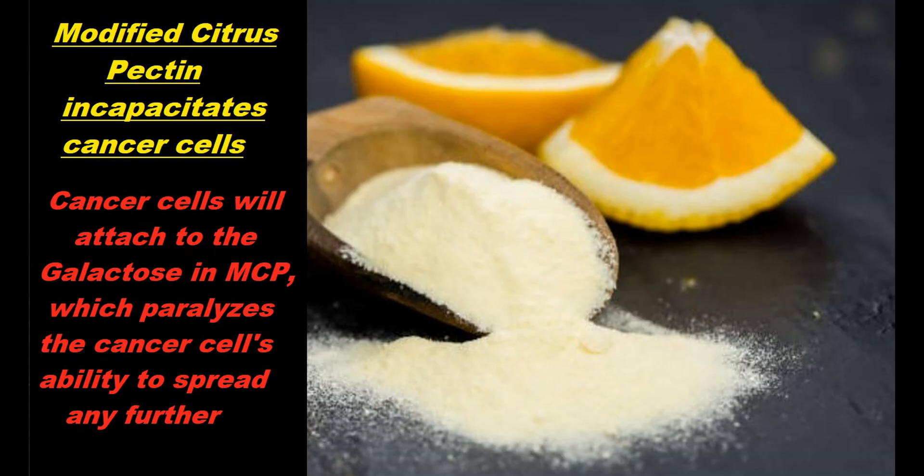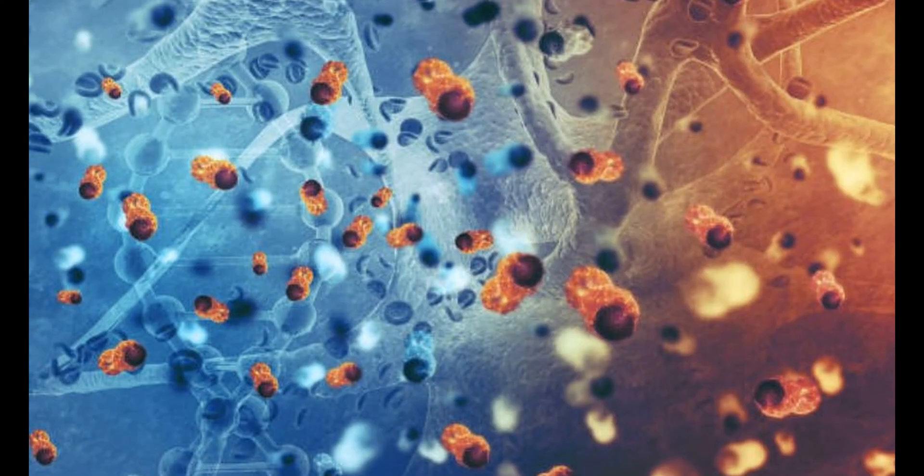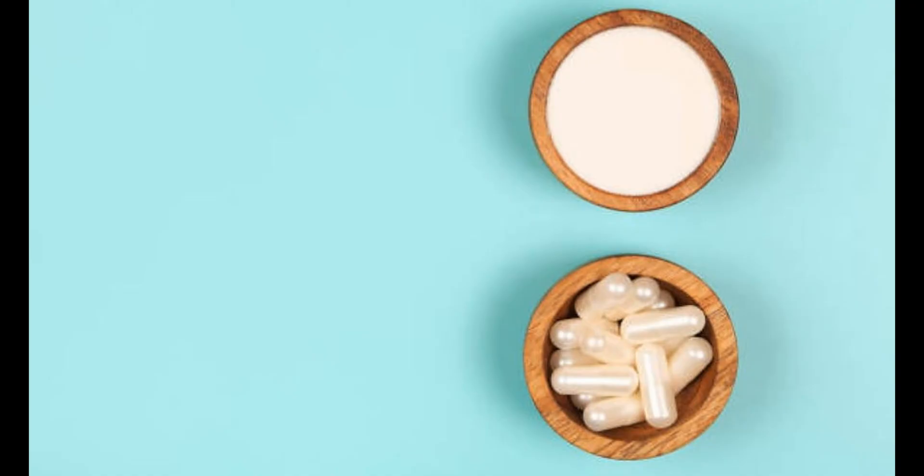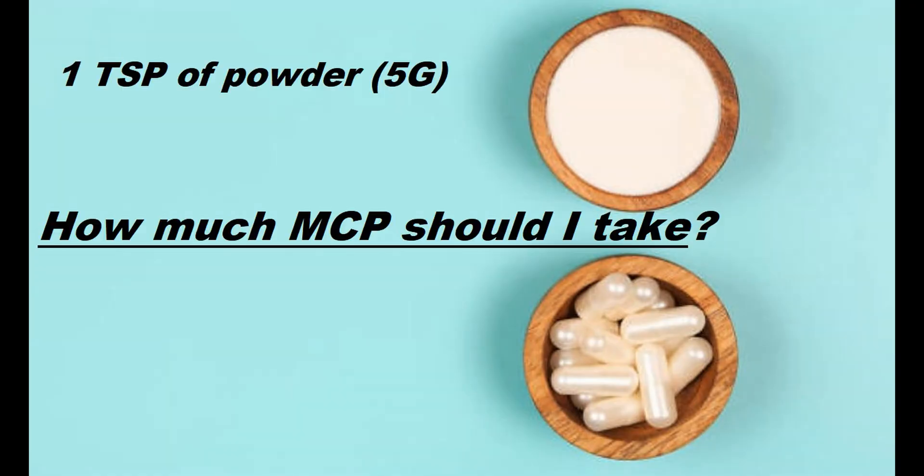In this way, modified citrus pectin has been shown to be very effective against the spread of cancer throughout the body, which is what we call metastasis. A typical dose of modified citrus pectin is about one heaping teaspoon, which is about 5,000 milligrams of powder, or about six capsules if you're taking it as pills.